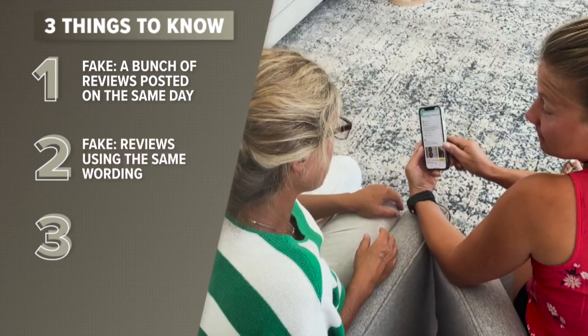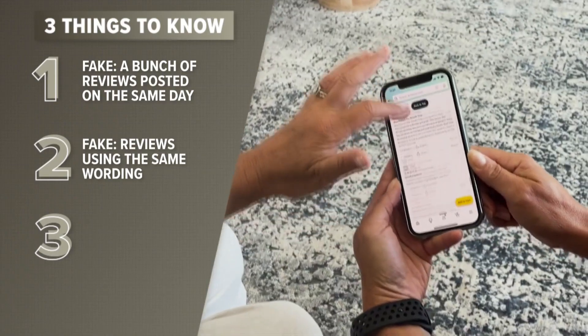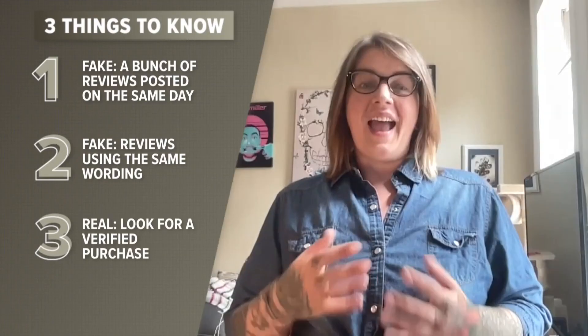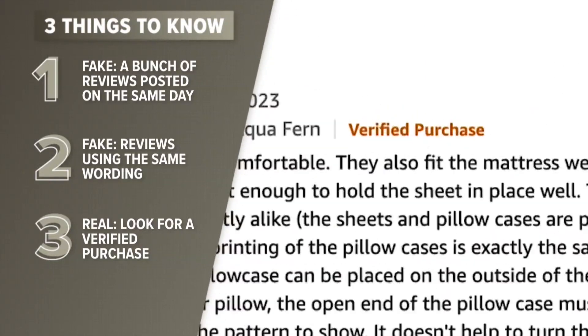Another red flag is when you see similar wording or phrasing in multiple reviews — like several reviews from different users that all say the same thing, such as 'wow, this product changed my life.' That's a giveaway. Anyone is allowed to leave reviews on Amazon even if they didn't buy the product, so look for reviews that have the verified purchase tag, which means the reviewer actually bought the product on Amazon.